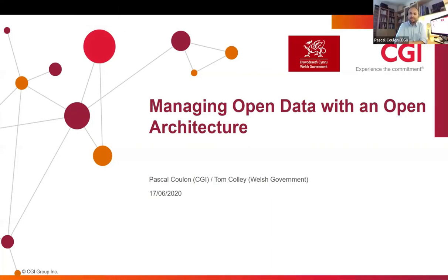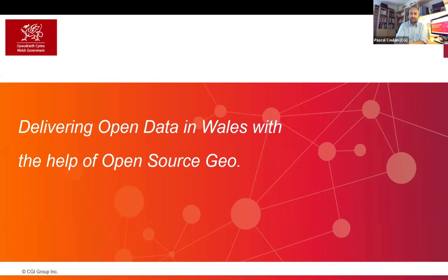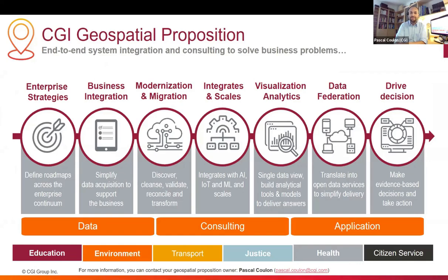Good morning. I hope you can all hear me well. Tom Collet, my colleague from the Welsh Government, is also there on the video, but I'll be mostly presenting the slides. So today, the plan is to take you through the implementations of the open data portal currently being implemented with the Welsh Government. I should really introduce myself. I am Pascal Coulon, Technical Director from CGI, looking after anything GIS mapping across our central government business unit. We deliver anything from enterprise strategy to business solution integrations, and it's all about driving decisions through your applications.